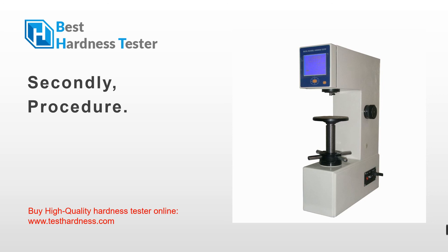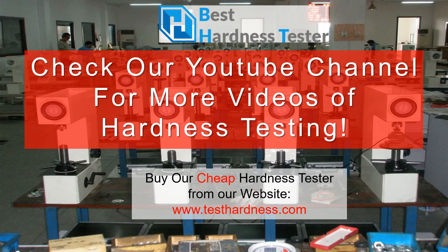We will talk about what is the strongest material in the world in the next video. Don't forget to subscribe to our channel to watch more videos about professional hardness testers, my dear friend. You can also check our website www.testhardness.com to find more information about our hardness tester product and the latest industry news. Stay tuned for the next episode. I hope you have a wonderful day.